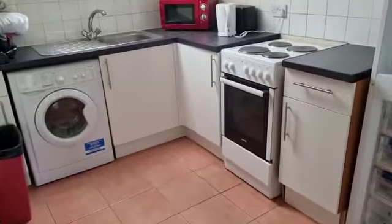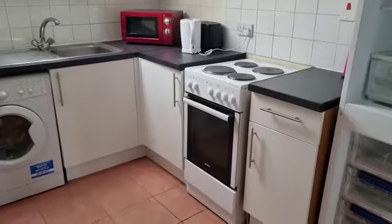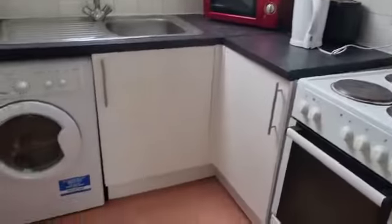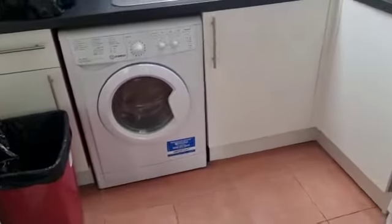Here we have a five bed apartment on London Road in J House. So we've got a fridge, large fridge freezer, cooker, microwave, kettle, toaster, washer dryer — no extra charges for that.